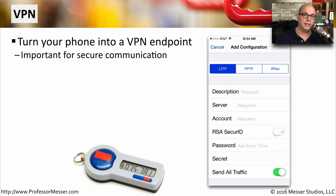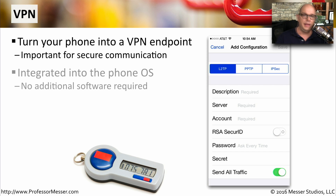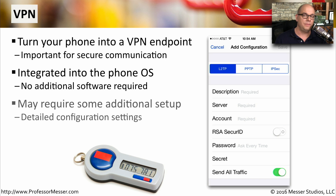Just as a laptop or desktop can connect to a remote location through a virtual private network, we can also have our phone be an endpoint on a VPN. This feature uses software that's usually built into the mobile operating system, so you won't need to load any additional software. If you are connecting this phone through a VPN to a remote site, you may require some additional configuration settings — you can see here that you need server information, account details, password, and secret information.